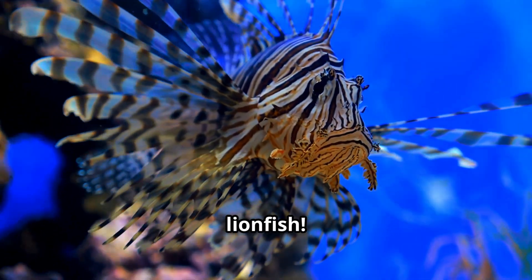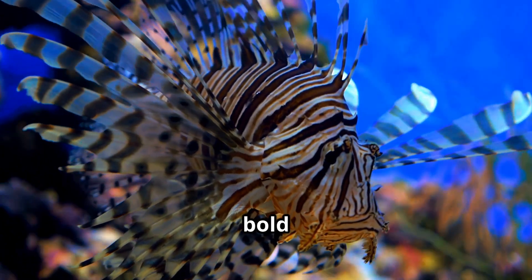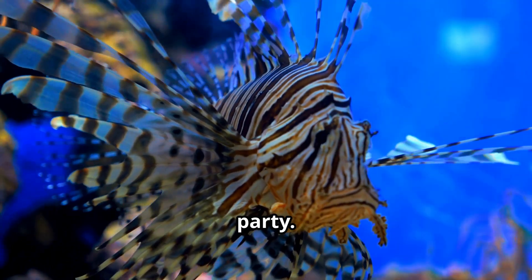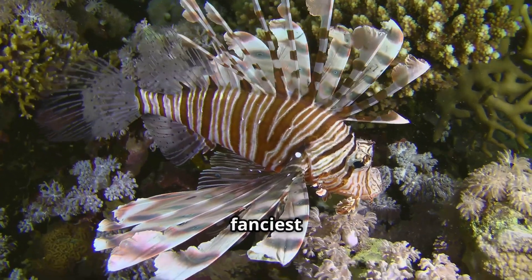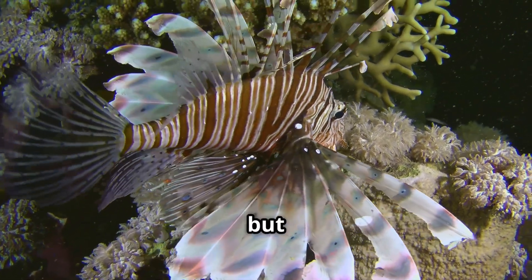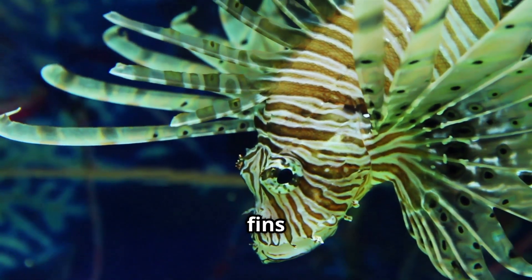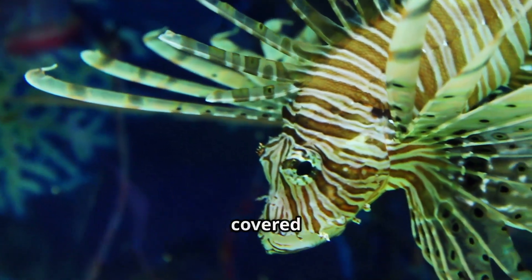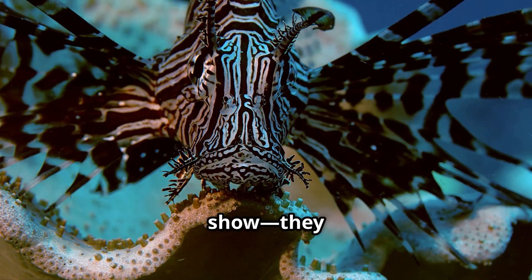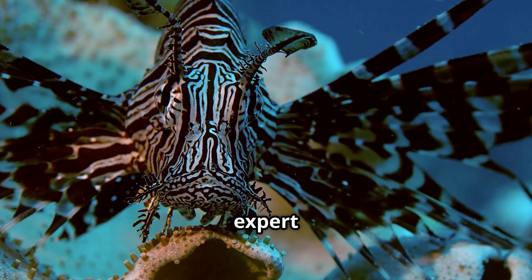Let's meet the lionfish! These striking fish are some of the most eye-catching creatures you'll ever see in the ocean. With their bold stripes and dramatic fins, they look like they're dressed up for a fancy underwater party. Lionfish have long, flowing fins that look like a lion's mane, and their bodies are covered in beautiful red, white, and brown stripes. These stripes aren't just for show — they help the lionfish blend in with waving sea plants and coral, making them expert ambush predators.